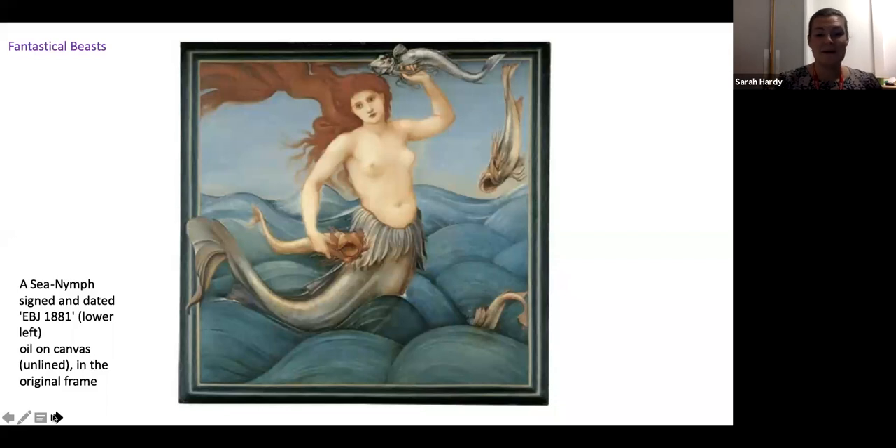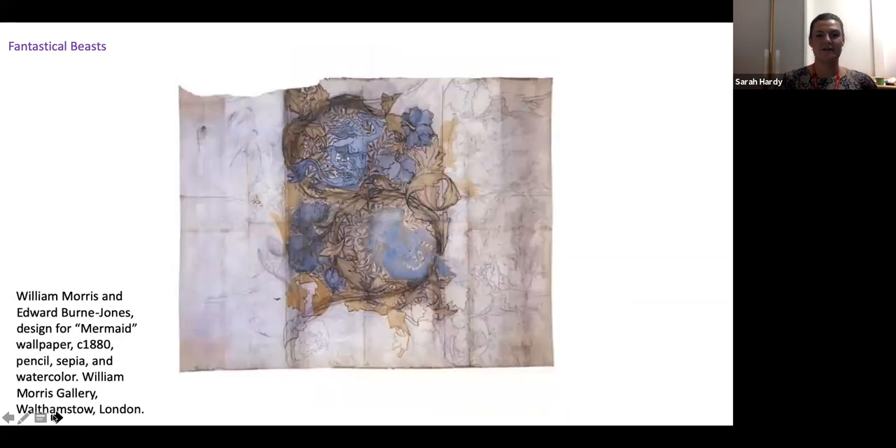Another sea nymph by Burne-Jones is this rather more decorative piece — signed and dated 1881, predating The Depths of the Sea. I like to think it could have hung as a pub sign on the Merry Mermaid in Rottingdean. That graphic arrangement of the sea nymph was very easily translated by Burne-Jones into a collaborative wallpaper design with William Morris — a rare collaboration for a wallpaper design between those two artists. William Morris, founder of the Arts and Crafts movement, created an unusual design featuring a human figure amid swirling acanthus leaves.